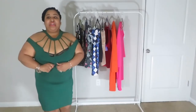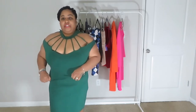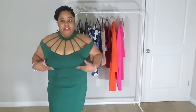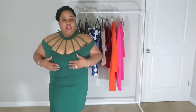It has a little piece inside that's supposed to cup up under you, but in a 1X it's not going to cup up under me. You can wear a strapless bra with this to be comfortable, though.